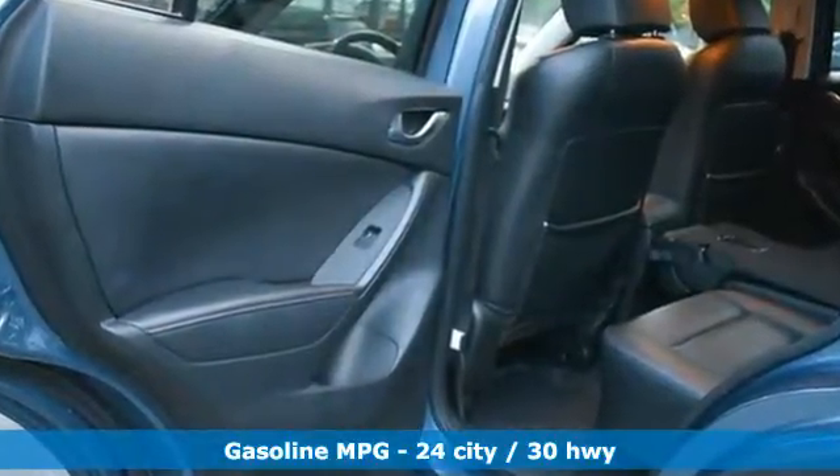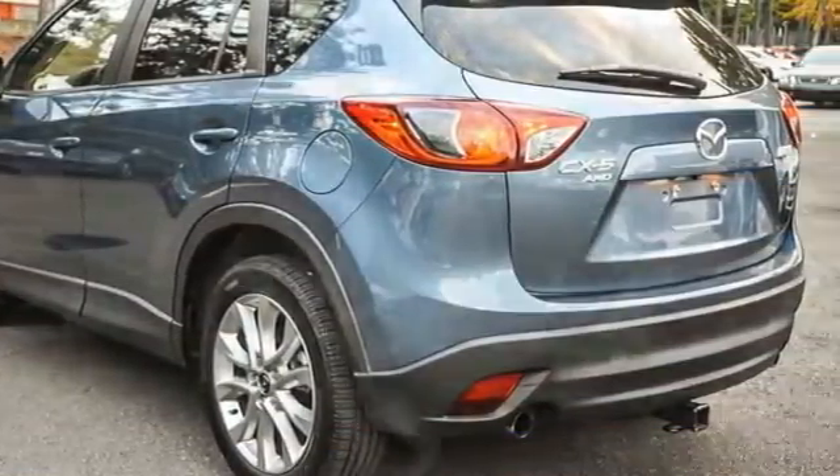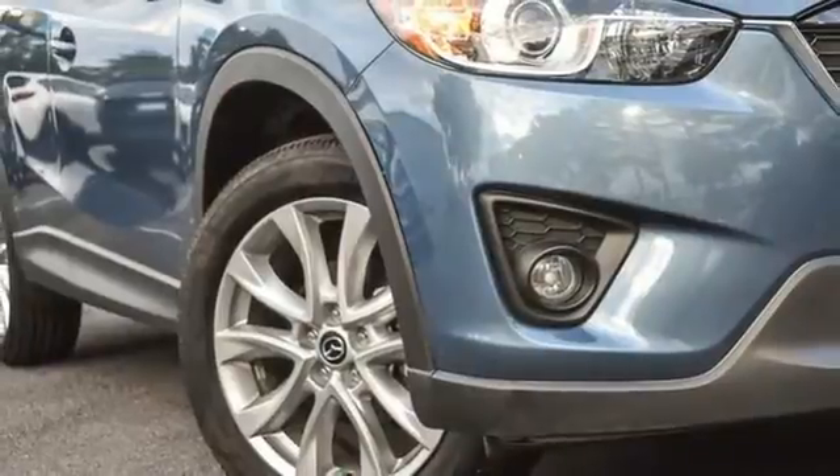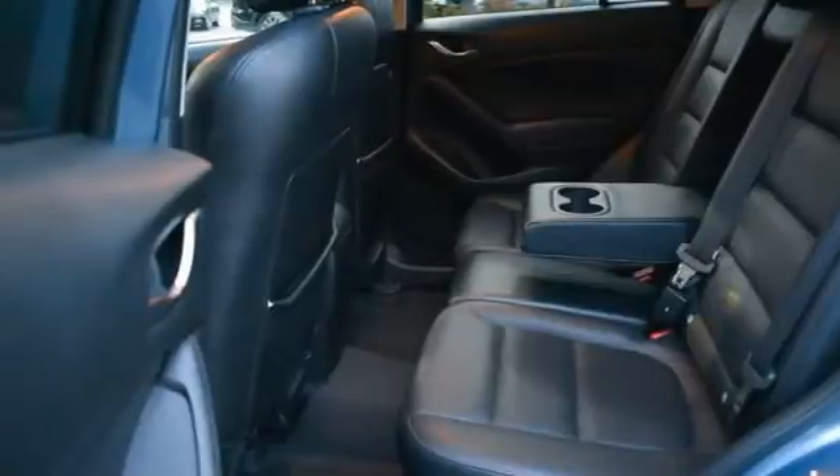It boasts an impressive list of features, like these: inline 4-cylinder engine, front heated leather bucket seats, integrated navigation system with voice activation, and auto-dimming rear-view mirror.